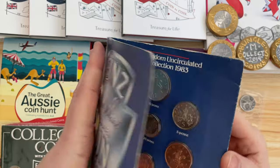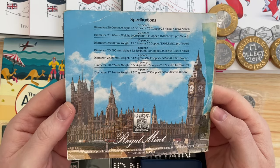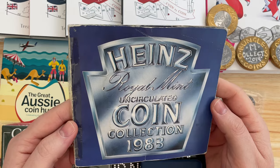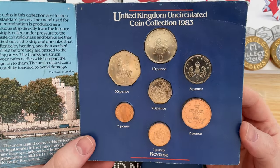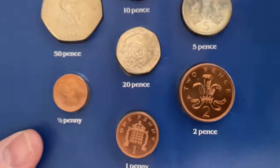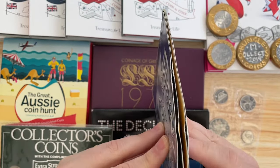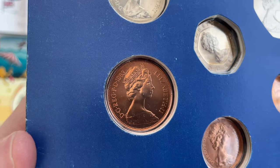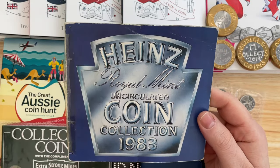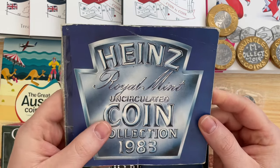We'll start with the set that started it all off for me - the 1983 Heinz Baked Beans proof set from the Royal Mint. My mum sent away 20 Heinz baked bean wrappers and got this set for free. The one to look out for is the two pence in there - it should say 'new pence' on the reverse. Any 1983 two pence with 'new pence' on the reverse is probably worth a few hundred quid, because 1983 was the year they swapped from 'new pence' to 'two pence,' and they made a mistake in some annual sets.